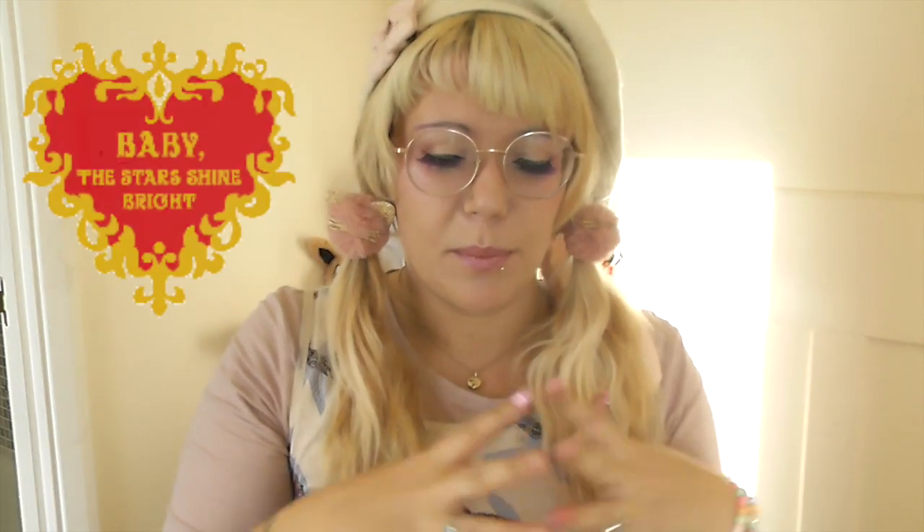Hi, it's Tink here and welcome back to my channel. Today I have an unboxing of a dress from Japan by the Lolita brand Baby the Star Shines Bright.